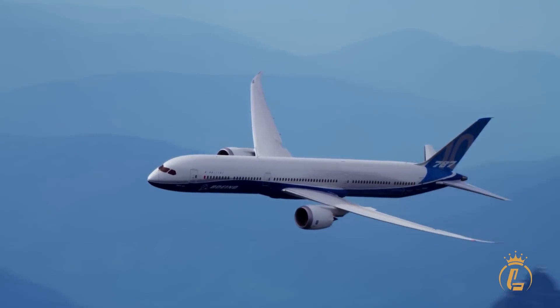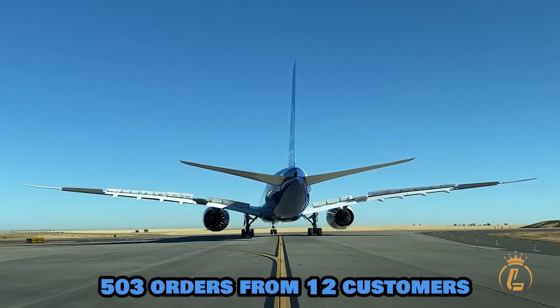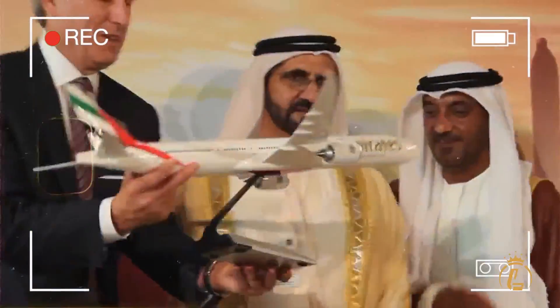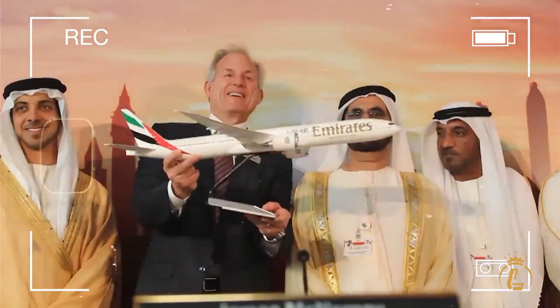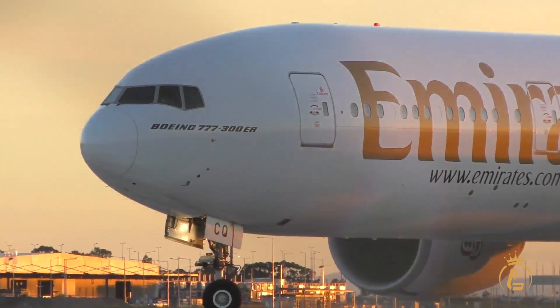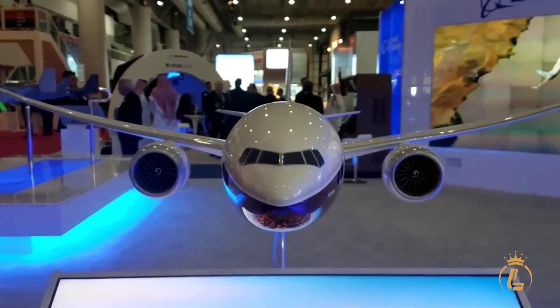Market response speaks volumes: 503 orders from 12 customers, including the world's most prestigious airlines. These aren't just aircraft orders — they're strategic investments in aviation's future. When Emirates and Qatar Airways write $440 million checks, you know something special is happening.